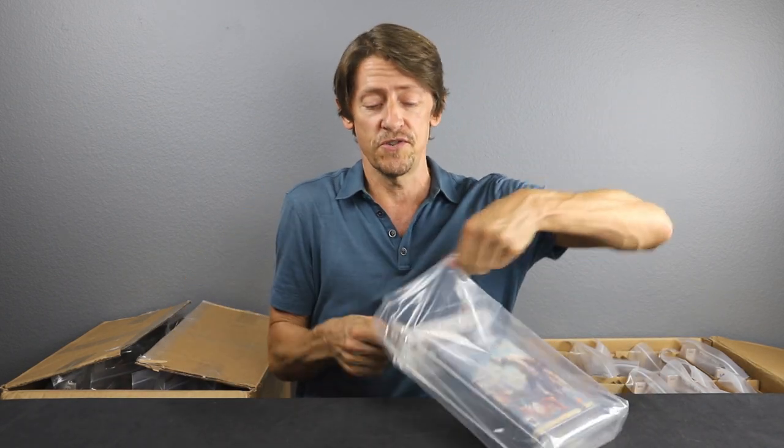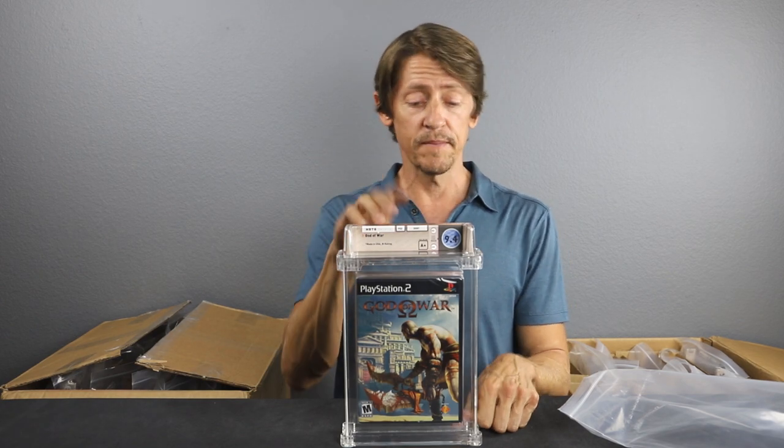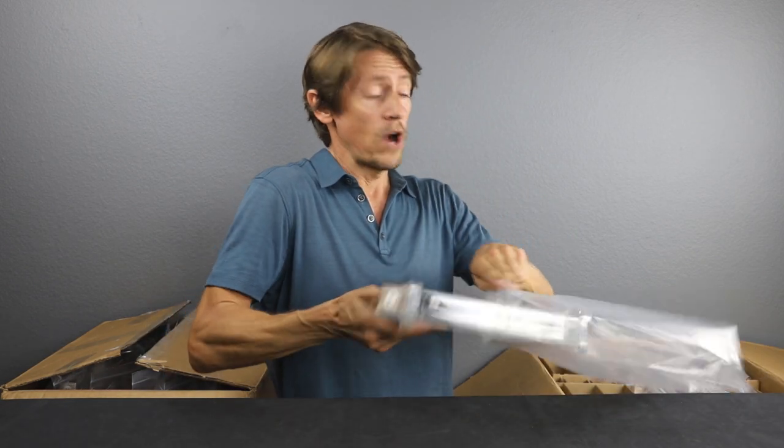Another PlayStation 2 game — God of War again, same title as the other box. This one is a 9.4 A+. Once again, incredibly popular game, heavily collected and heavily coveted. This is the first iteration in the God of War series — the one everybody's after. A 9.4 A+, we're happy with that grade.